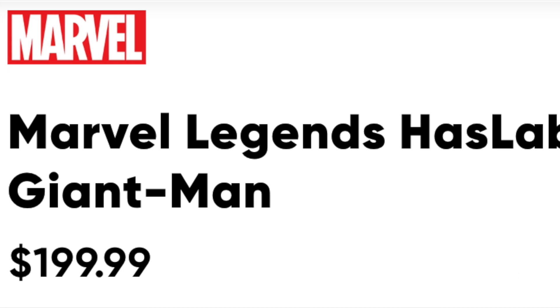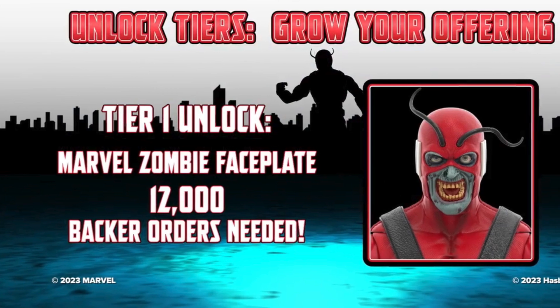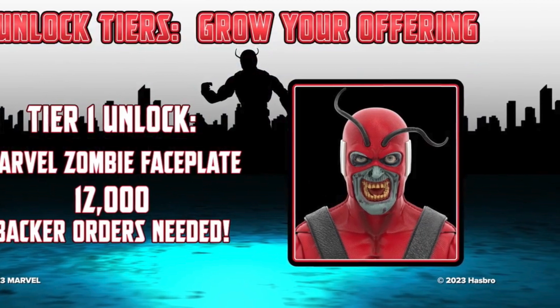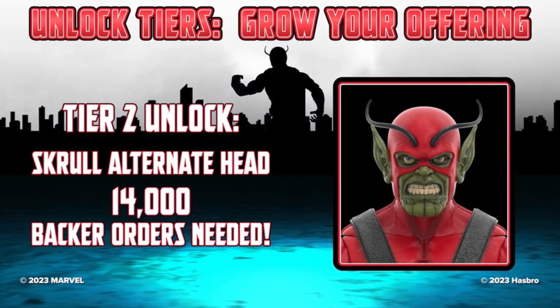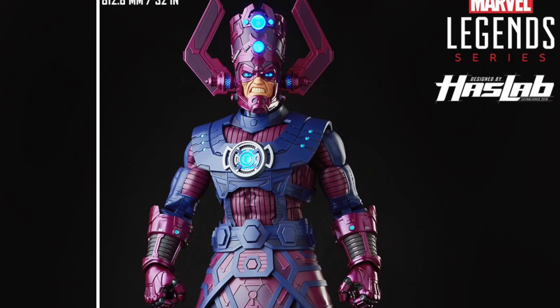The stretch goals are going to be alternate heads — a Skrull-like head and a zombified face plate. The zombified face plate will be the first stretch goal, and the Skrull variant would be the second. So if you're looking to create a Secret Invasion diorama, this would be the figure you want.